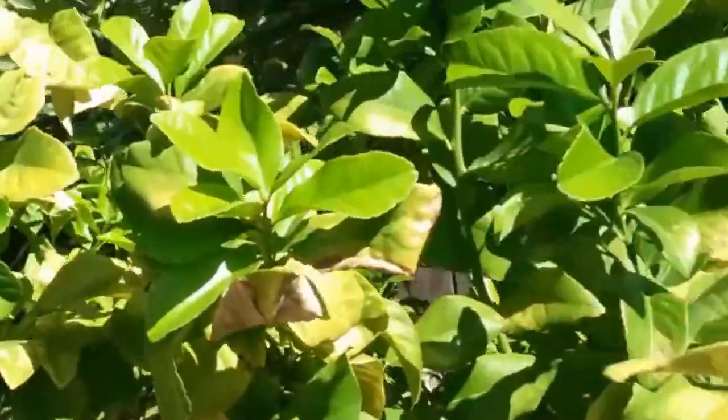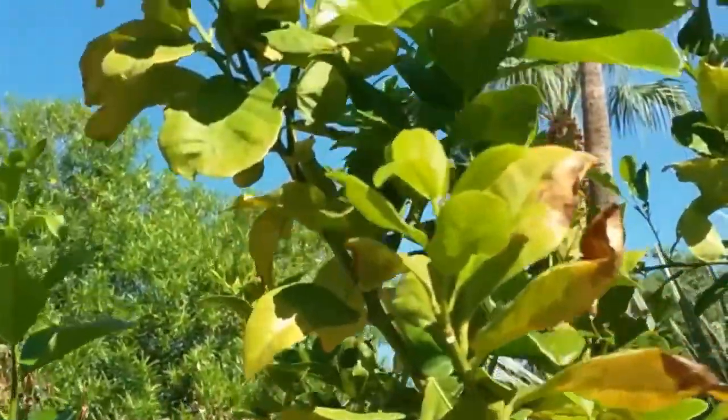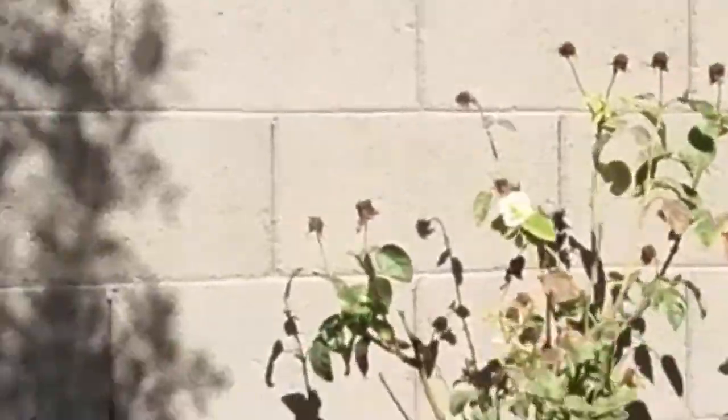The main reason for all of this damage started with the advent of an insect that originated in Vietnam — it's called the Asian Citrus Leaf Miner. Its significance is that it has no natural predator.